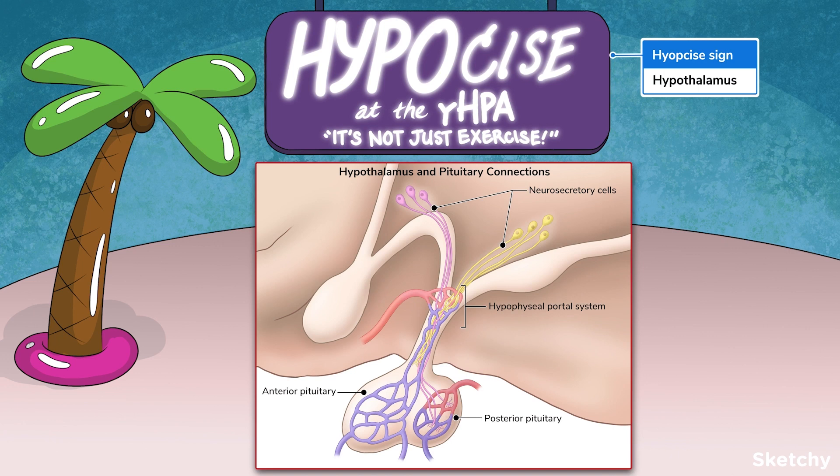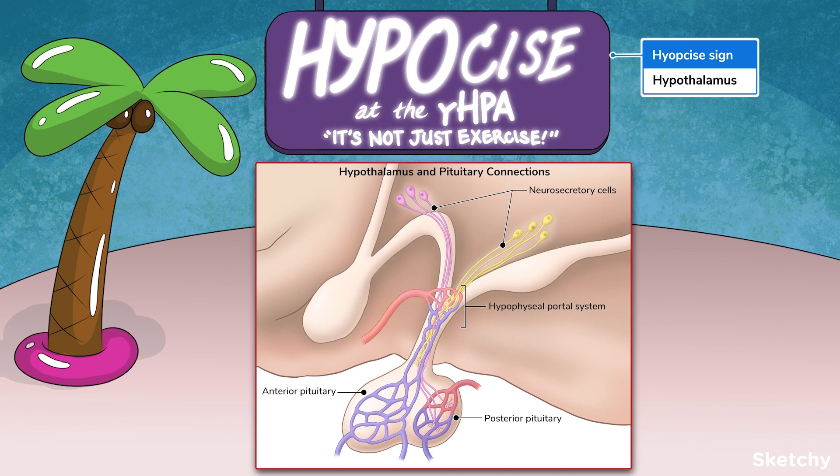The hypothalamus receives information about both the internal and external environments through both the nervous system and chemical signaling. Its job is to give directives to the rest of the body to act on that information. It acts like a portion of the brain and also like a gland. It plays roles in both the nervous and endocrine systems, but we'll be focusing on its endocrine function here.